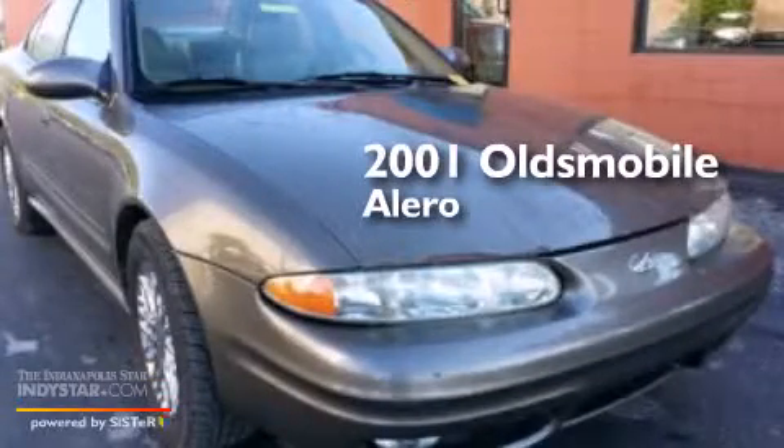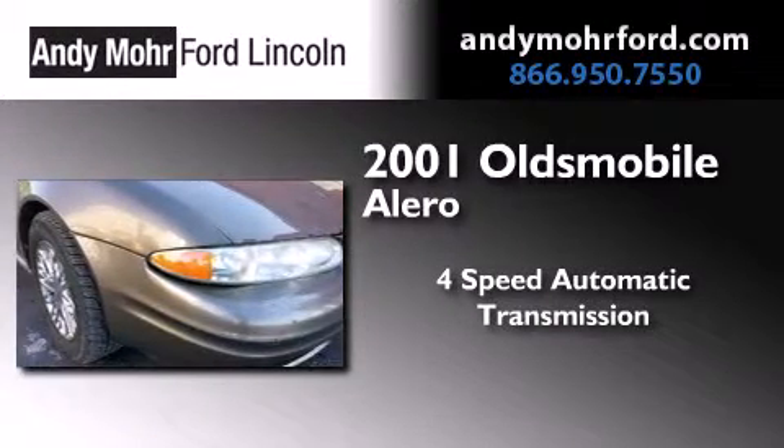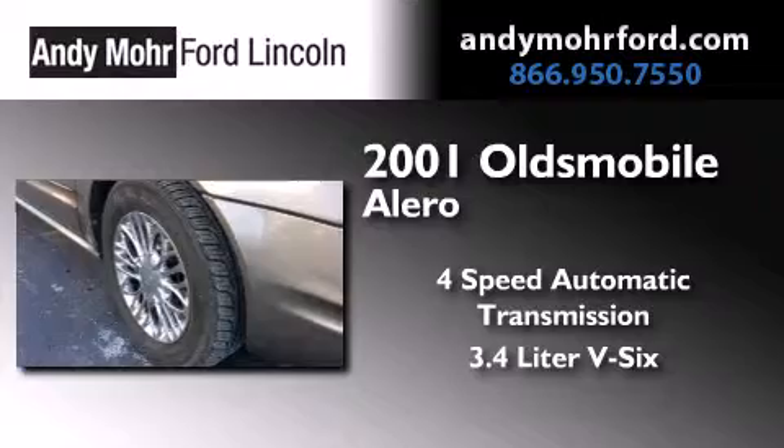This is a 2001 Oldsmobile Alero. This four-door sedan has a four-speed automatic transmission and a 3.4-liter V6.